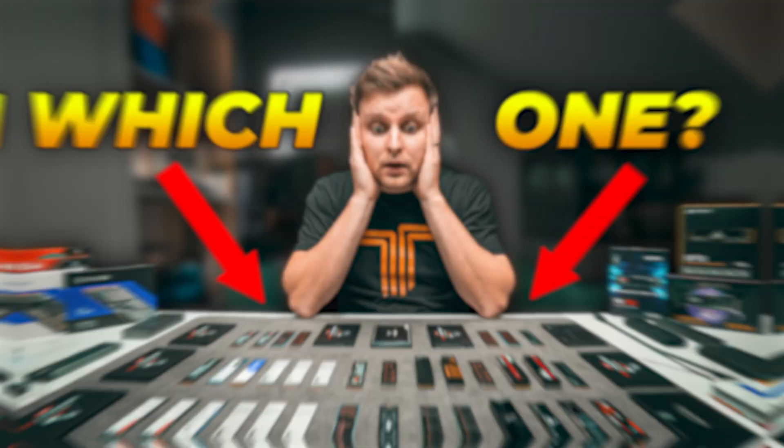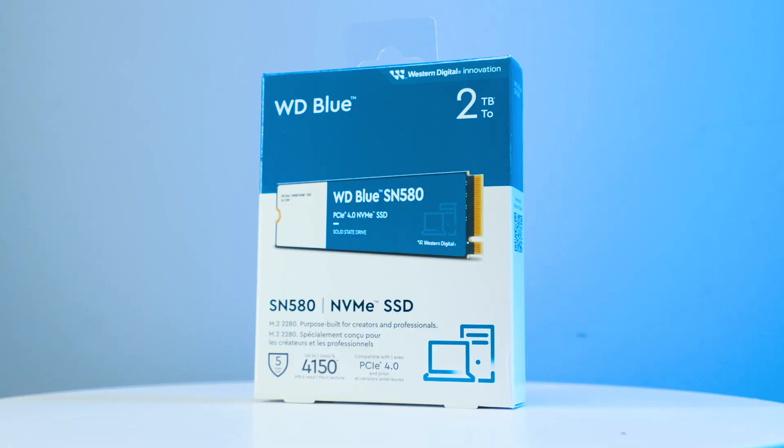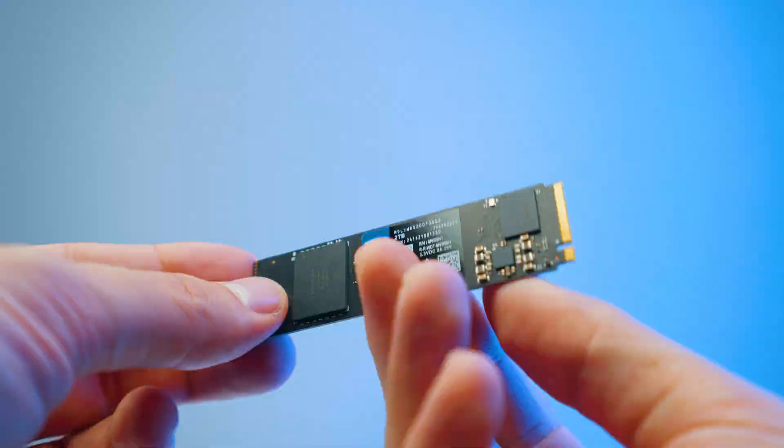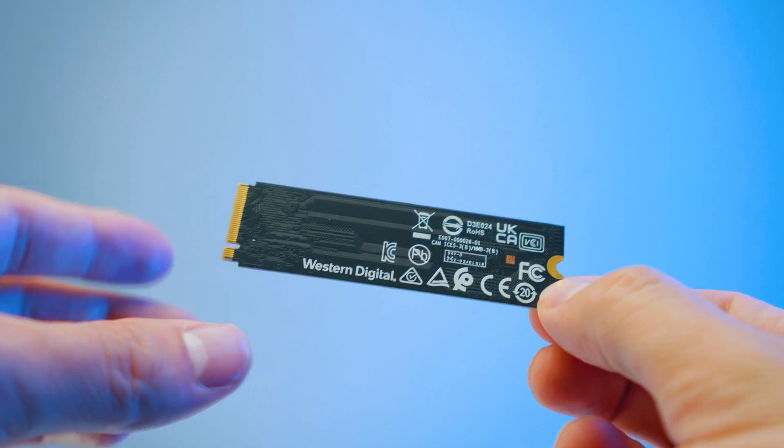We have tested a lot of SSDs on the channel and some of these are very, very expensive and perform very well. But then there are drives like these that are very, very affordable. Some of the specs might not look as inviting or impressive on paper, but don't judge the book by its cover — this is one of the best bang-for-buck drives that you can get.